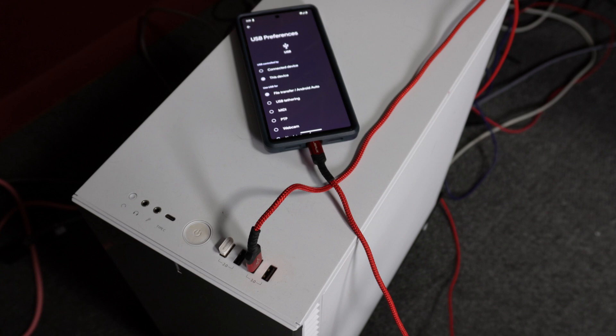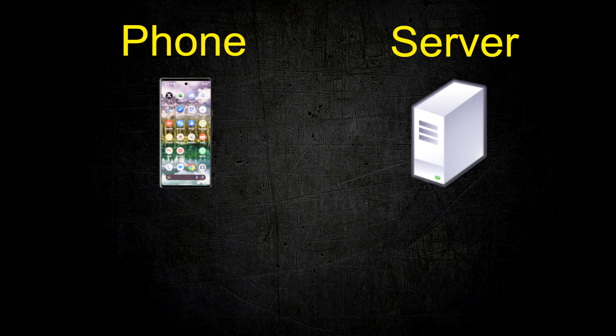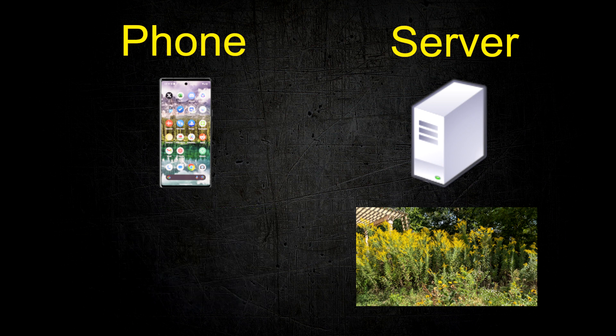It used to confuse me why I was out of space because I always removed photos from my phone by moving them onto my PC. But what I came to understand is that every time I take a photo on this phone, a copy is saved on the inside of the phone and a duplicate copy is saved on Google's servers as a backup. Even if I remove photos from my phone, they stay as backups on the servers.